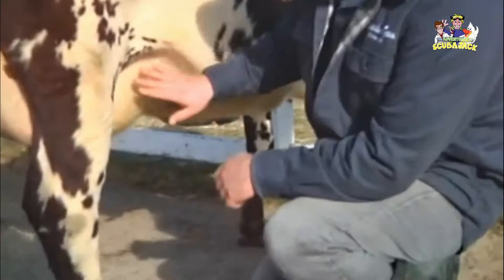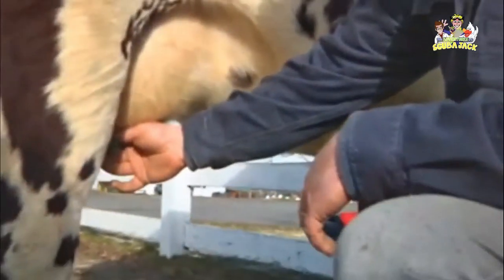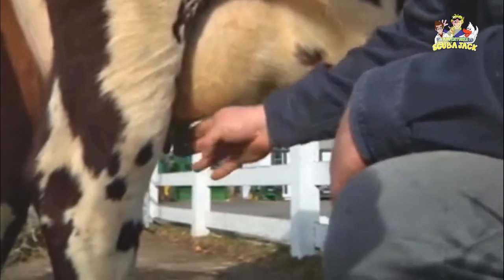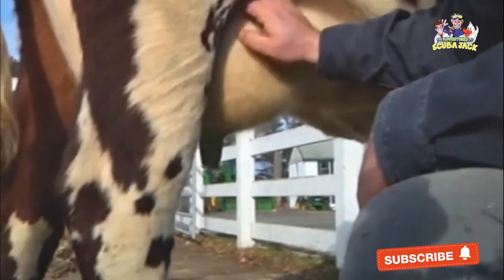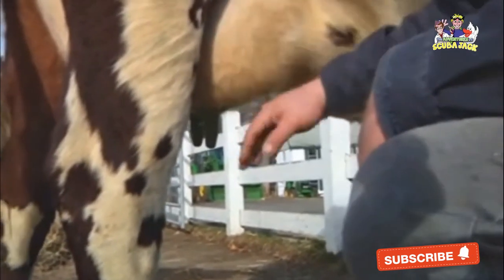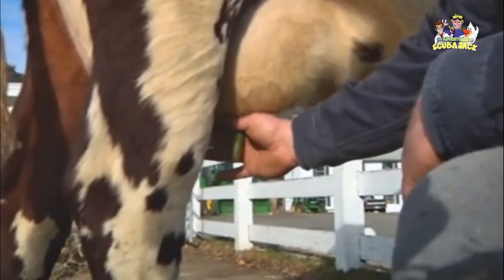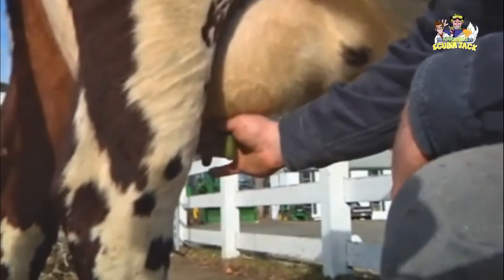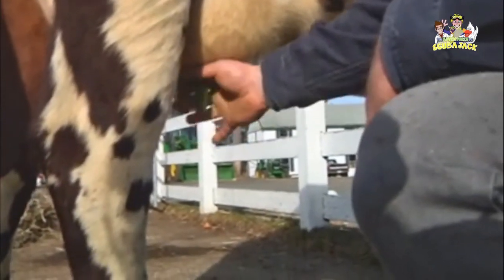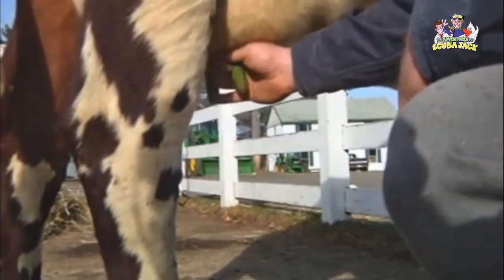Basically down here, you've got the cow's udder. The part that you get the milk out of is called the teat. You'll notice it's stained green, but that's a dip that we put on there to get rid of bacteria during the day so she doesn't get any infections. You can get the milk out by just gently squeezing the teat like that. In the old days, they'd have a bucket on the ground and you'd fill the bucket up like that.